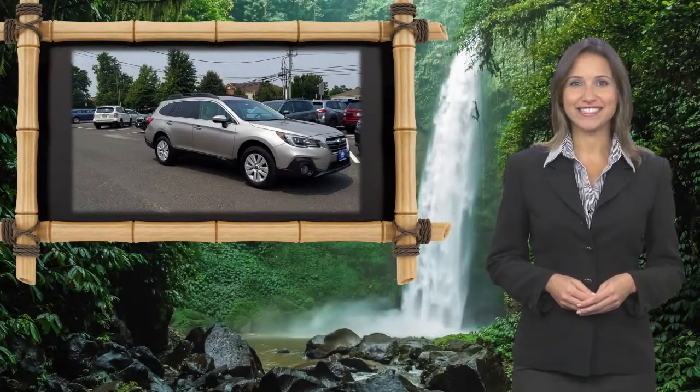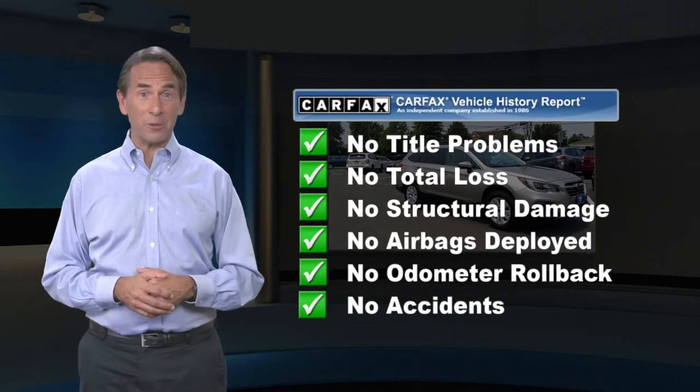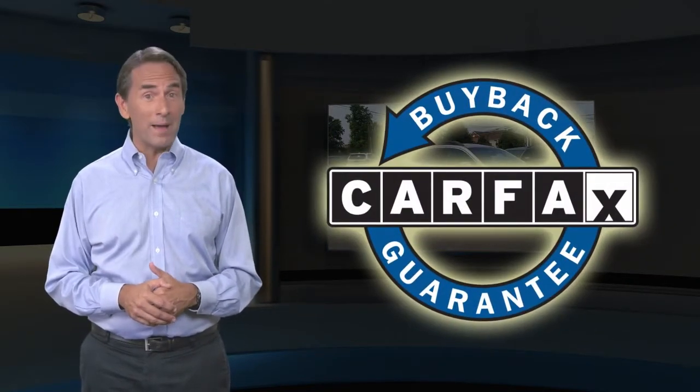Ready for new adventures. Feel confident in this Carfax verified one owner vehicle. Find this complimentary Carfax Vehicle History Report online or contact the dealership. This vehicle qualifies for the Carfax buyback guarantee.